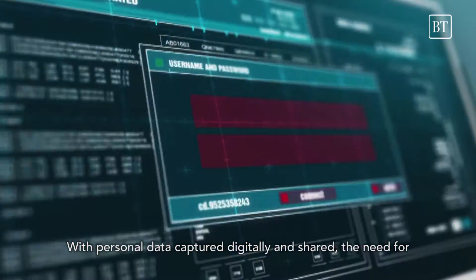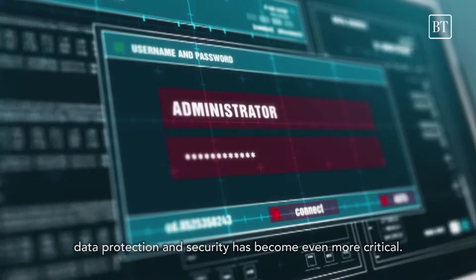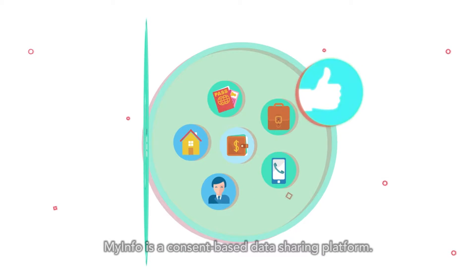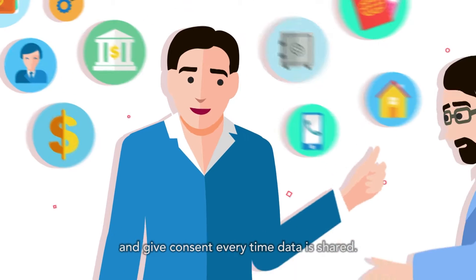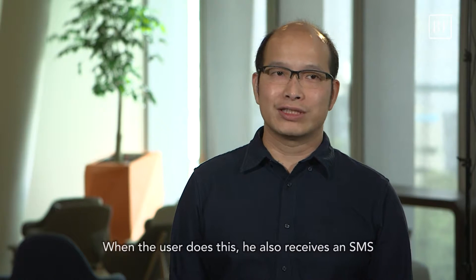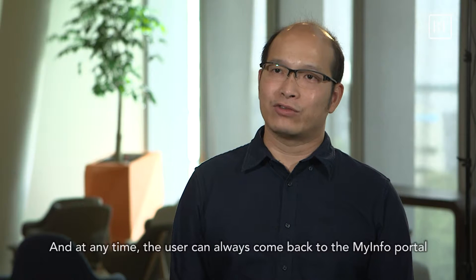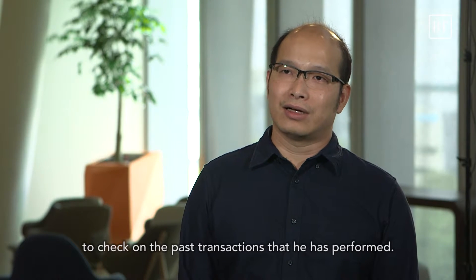With personal data captured digitally and shared, the need for data protection and security has become even more critical. MyInfo is a consent-based data sharing platform. This means that the user has to authenticate himself and consent every time his data is shared. When the user does this, he also receives an SMS or email notification as a confirmation. At any time, the user can always come back to the MyInfo portal to check on past transactions that he has performed.